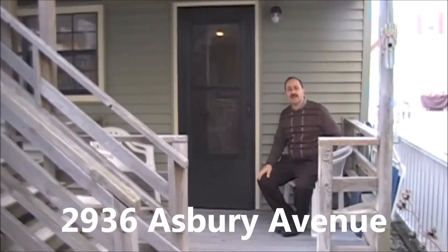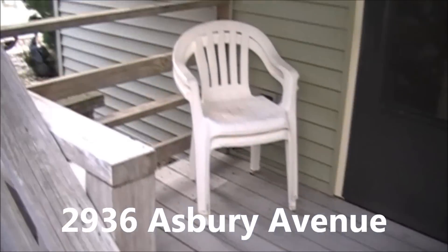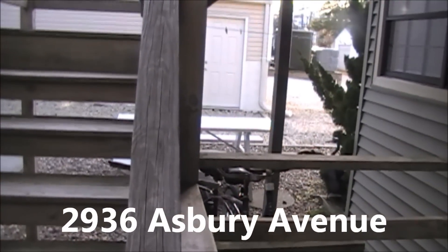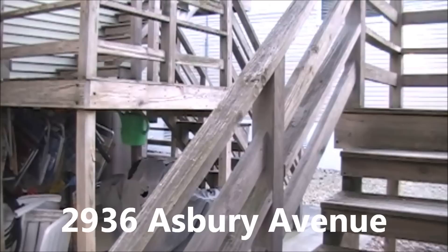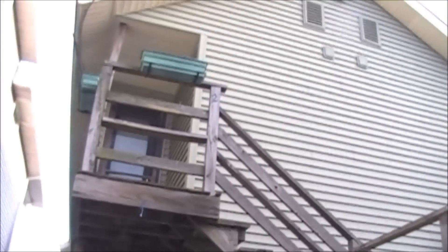Great little front porch to sit outside in the summertime. I'll show you inside how nice and well-kept this is. This is common area out here — there's a picnic table for everyone to use, a place to store your bicycles, a barbecue that's common. Everybody can use the barbecue grill and a clothesline.